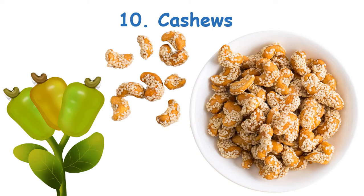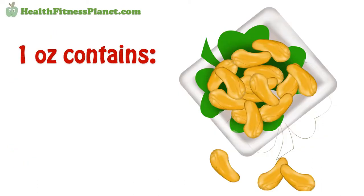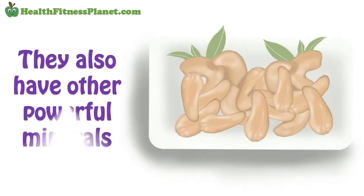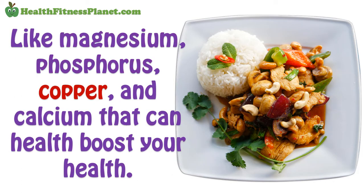10. Cashews. These are good, low-fat, high-protein foods that shouldn't be overlooked. 1 ounce of cashew nuts contains 157 calories and 5 grams of protein. They also have other powerful minerals like magnesium, phosphorus, copper, and calcium that can help boost your health.